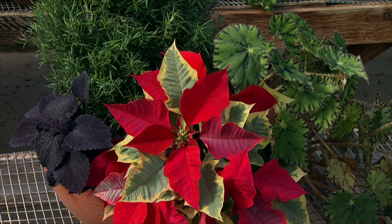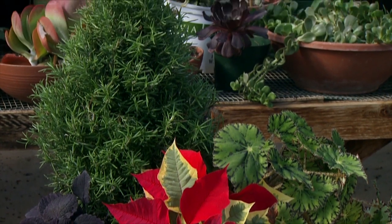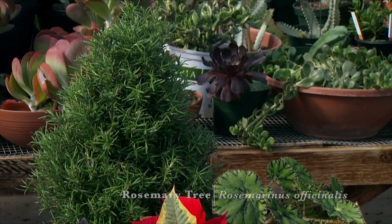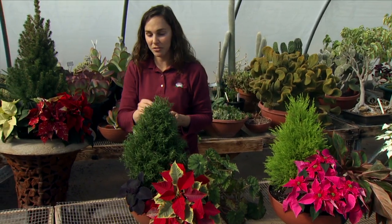The variegated poinsettia looks beautiful with our rosemary tree. This is another pyramid-shaped plant you could find for the holidays — also very fragrant and of course safe to have in the house.